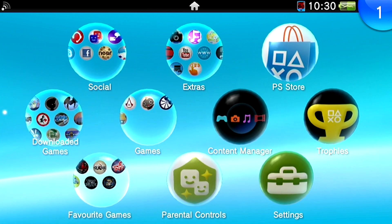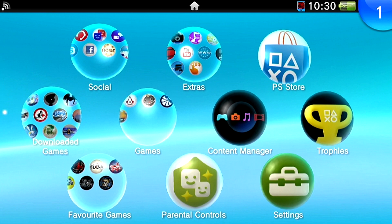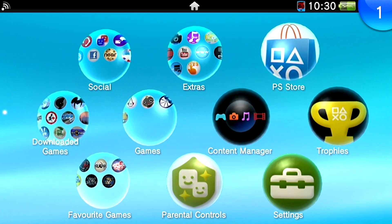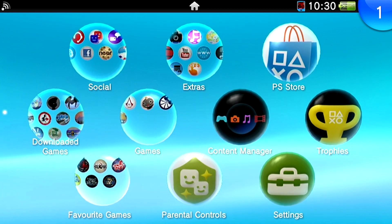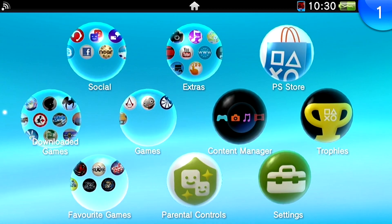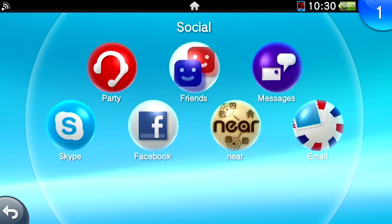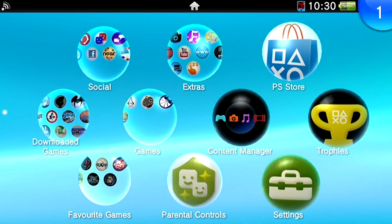Hi guys, gadget girl Kylie here, and this is just a quick video tutorial on how to log into the PlayStation Network after you have updated your PlayStation Vita to firmware 3.00. So if you're like me, you may have tried to add a friend or you may have tried to log into Facebook or something like that.